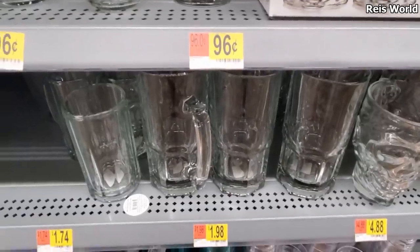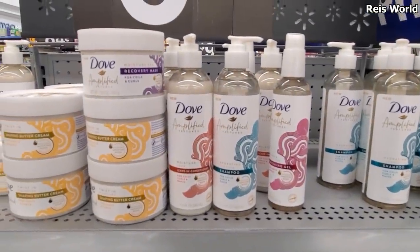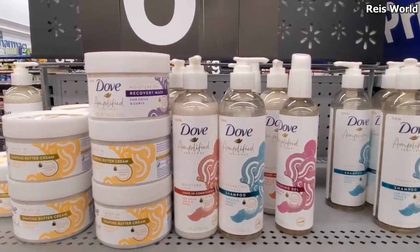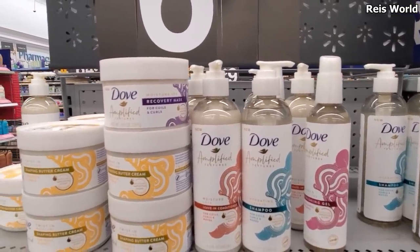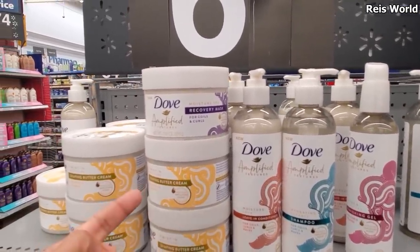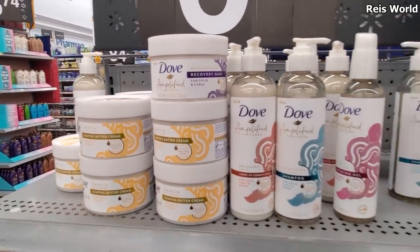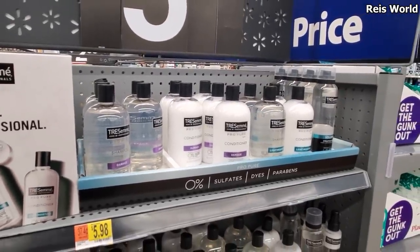This one is really good for beer, or a very ice cold root beer — or make a good root beer float. So these are going to be new by Dove — we have hydrating cleanse shampoo for coils and curls, moisturizing leave-in conditioner, a recovery mask, and shaping butter cream. Those are new. It looks like TRESemmé came out with a sulfate-free shampoo — no parabens, no dye.